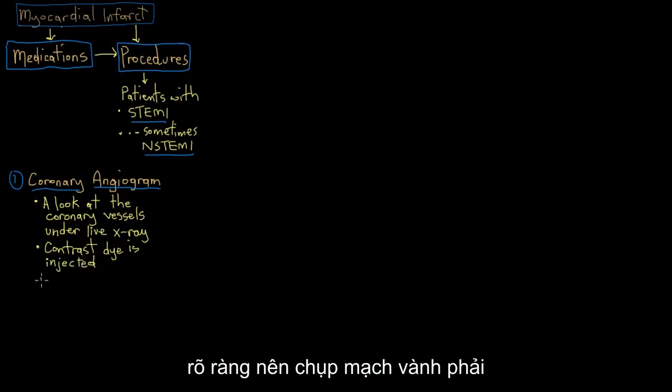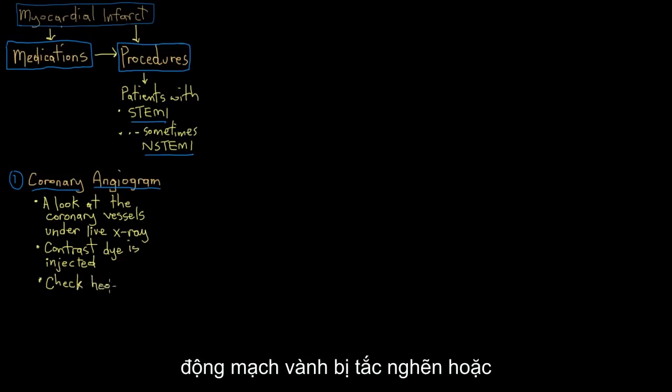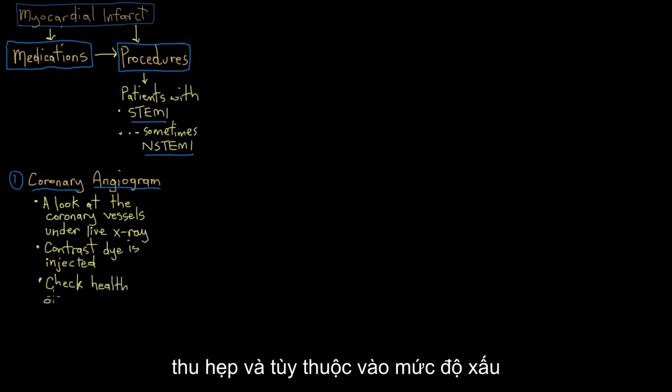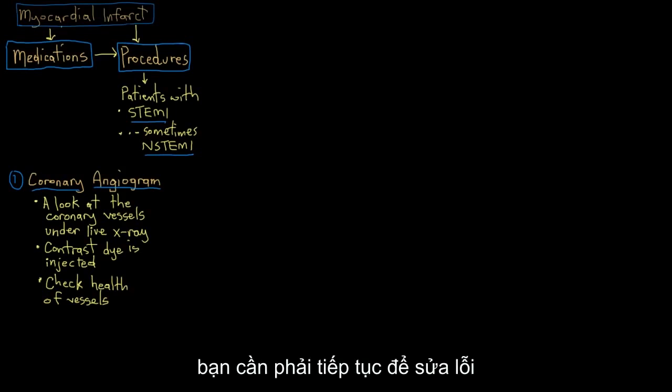Coronary angiograms are used to check how badly and where your coronary arteries are blocked or narrowed. Depending on how bad the clogging is inside the coronary arteries, the cardiologist will then make a recommendation for what procedure you need to go onto next to fix the underlying problem with your heart.